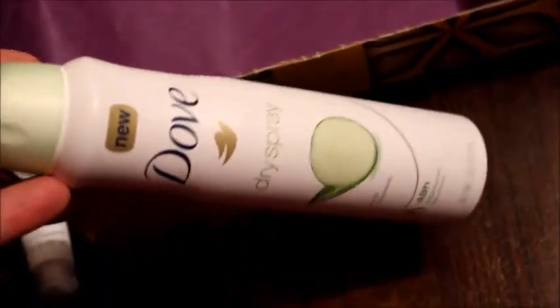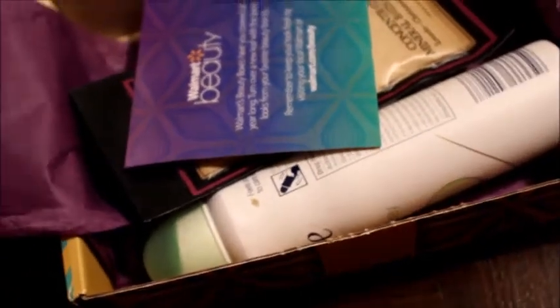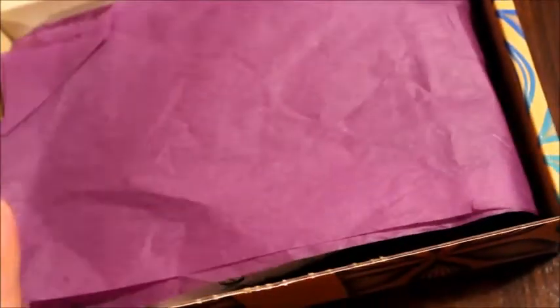Me gustó mucho lo que vino en esta cajita. Como ya les dije, esta cajita por solo 5 dólares — vinieron todas estas cosas. Los 5 dólares que pagué es nada más por el shipping, ya esto pues lo mandan gratis, como quien dice. Nomás los 5 dólares es para cubrir el envío, y te cae en cada temporada. Es de la temporada de otoño, y esperaremos entonces la de primavera. Gracias.